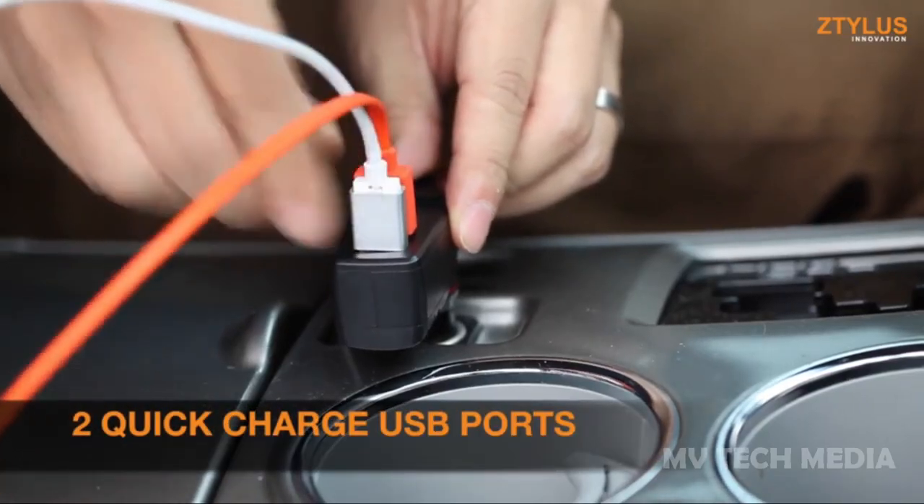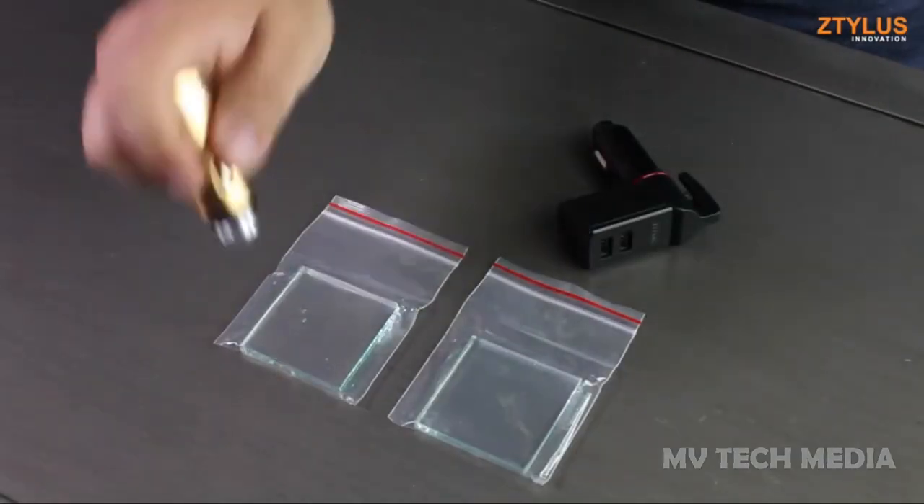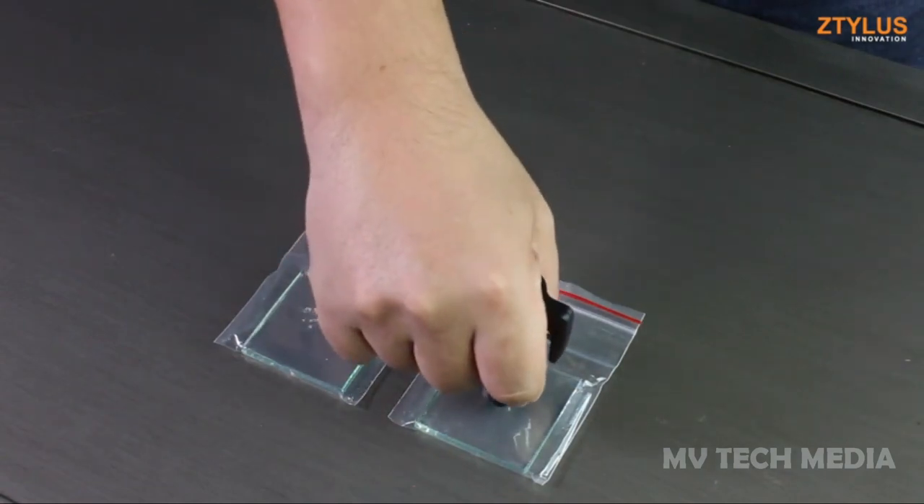The term lifesaver can be thrown around sparingly to describe a number of products, but few embody the meaning as much as this. You can buy this gadget for only $25.